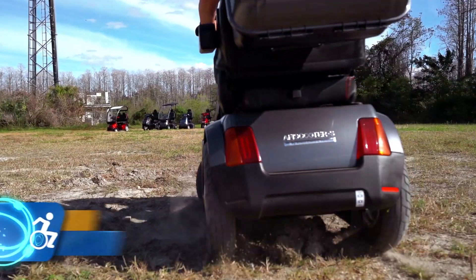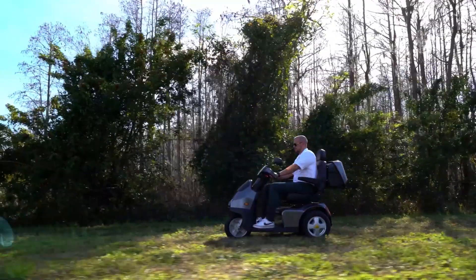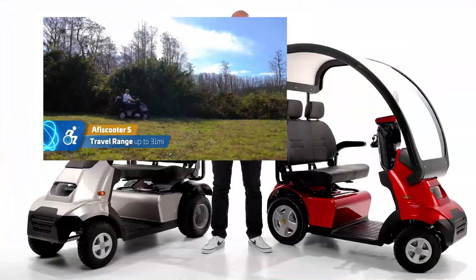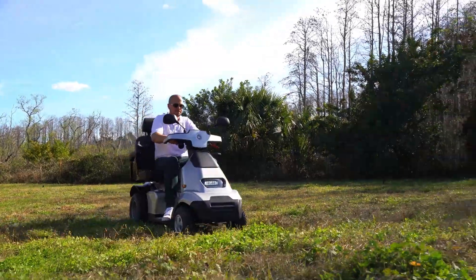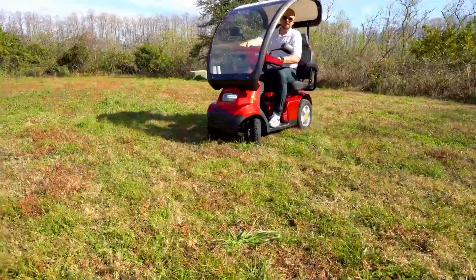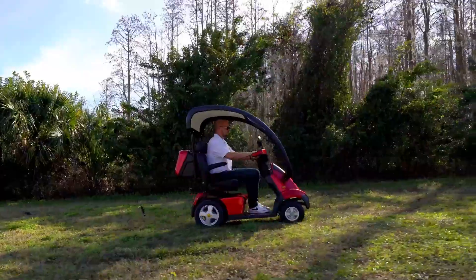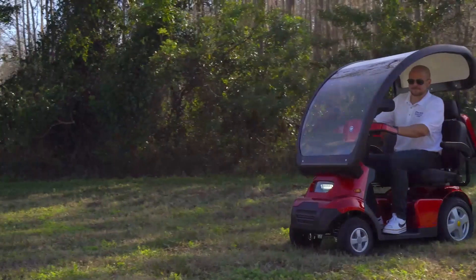If you haven't watched it yet, check out the other video in this series to learn more about the main features of the standard Affi Scooter S3 and S4 models. Without affecting the capability or performance of the scooter, these manufacturer-made configurations can add comfort and value to your scooter that you can't find anywhere else in the industry.